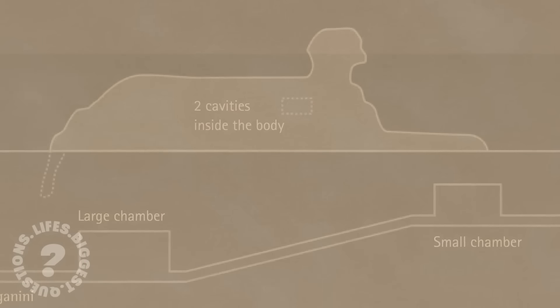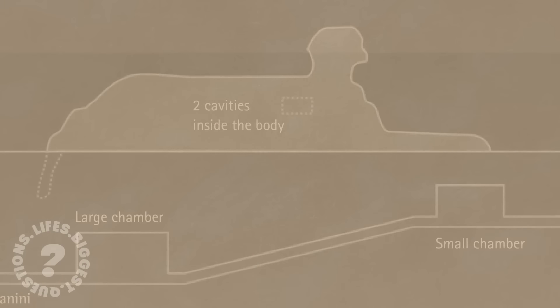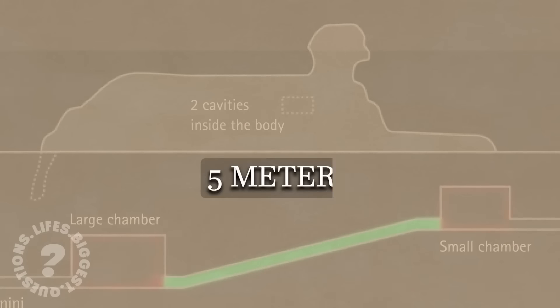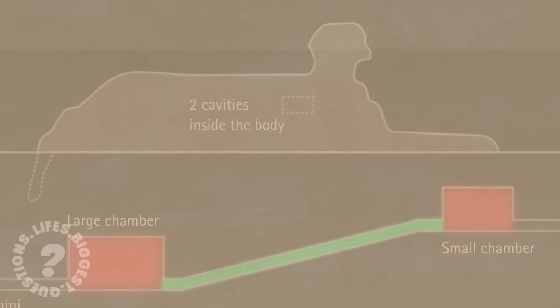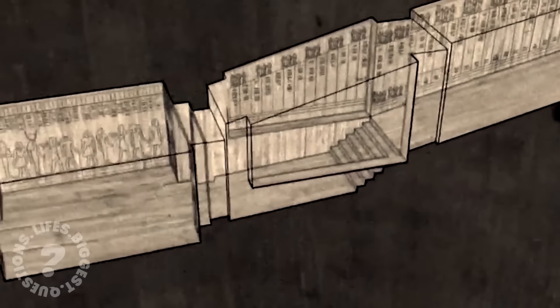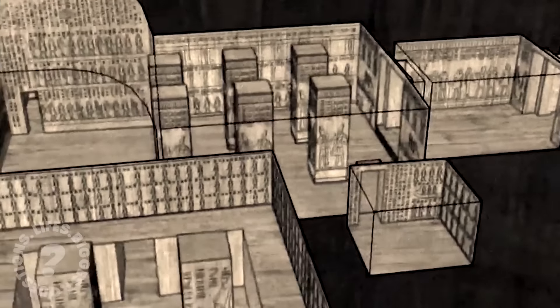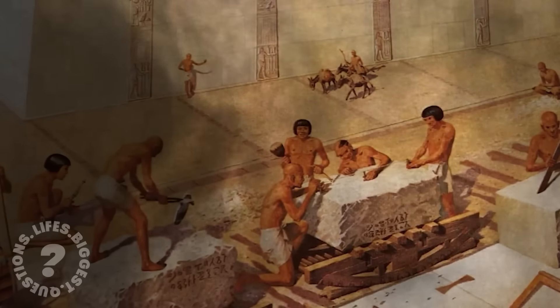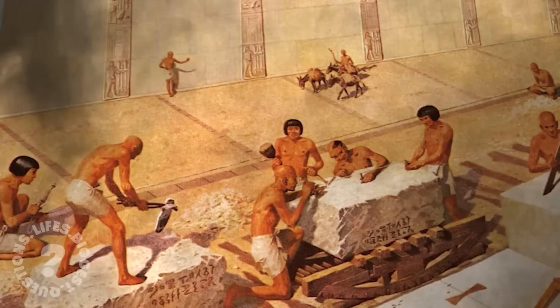As for the dimensions of these hidden spaces, some tunnels extend nearly 30 metres, with chambers reaching heights of 5 metres. The complexity and scale of these cavities astonish researchers, as their construction would have required precise engineering to avoid damaging the Sphinx above. Could a civilisation over 4,000 years ago really have achieved this with primitive tools?